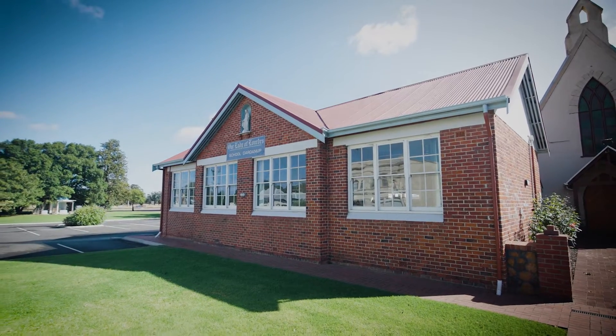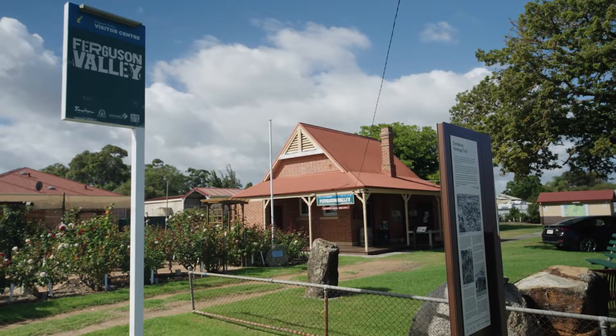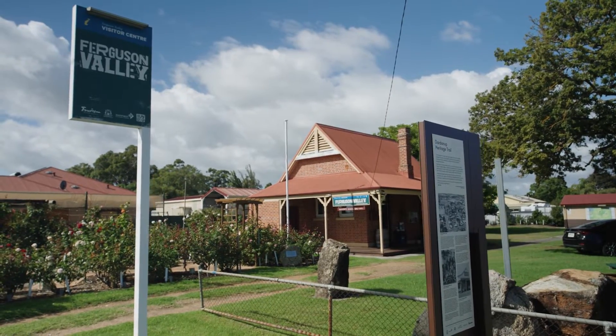When you come to Dardanup, we've recently set up the Dardanup Heritage Trail which will tell visitors a little about the early settlement of Dardanup, but importantly also about some Noongar history.